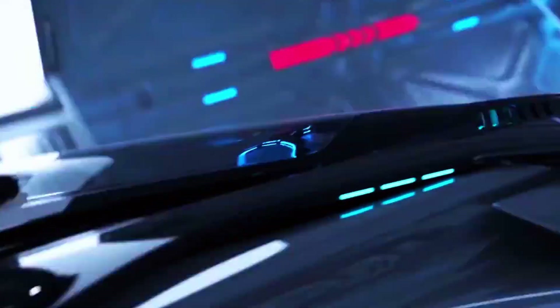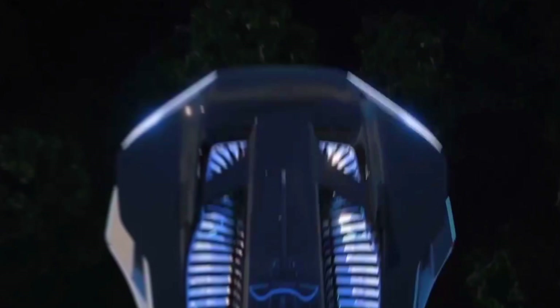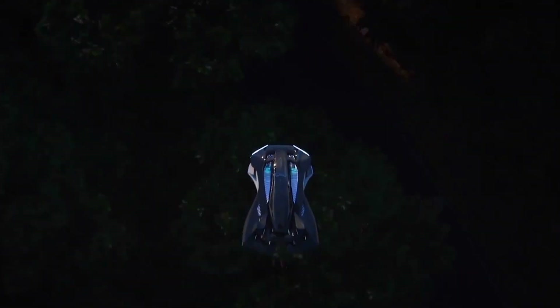Bellwether isn't stopping at urban commuting. They're planning to introduce the Vohler to the world of motorsports. Imagine flying car races across deserts and forests — a thrilling way to showcase the Vohler's capabilities and accelerate public acceptance.